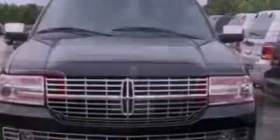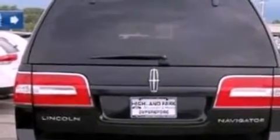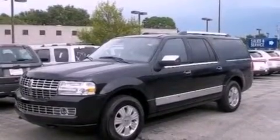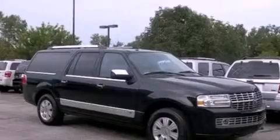Its top features include power-adjustable driver pedals, memory settings for the seat's positions so you can recall your favorite alignment with the push of one button, a navigation system, a 14-speaker audio system, leather seats, and a trailer hitch receiver.